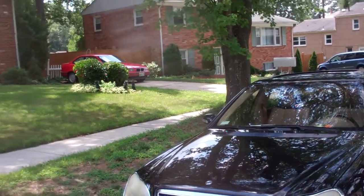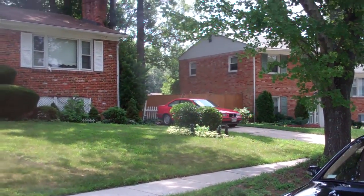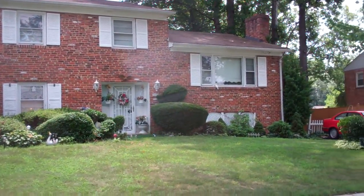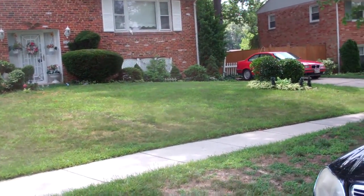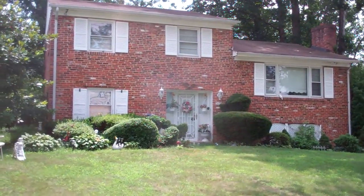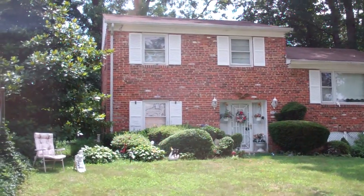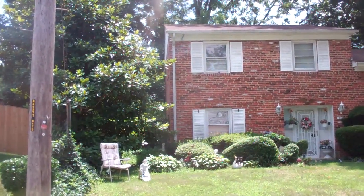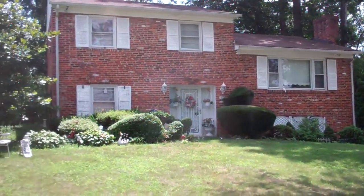There's a Mercedes here with a handicap placard on it and a BMW — that's pretty much standard. Landscaped yard and everything. Nothing on the front door, can't see through the windows. Very standard compared to the other houses. Looks like a good neighborhood, should be a good one. Owner occupants.